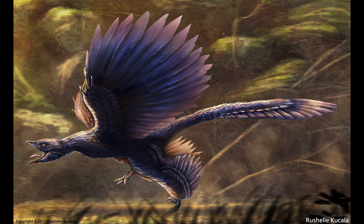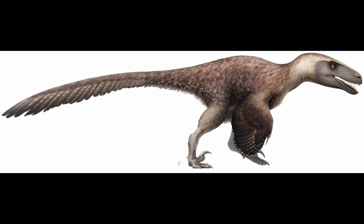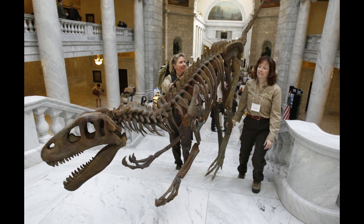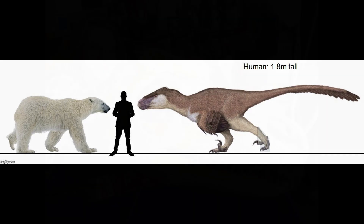So maybe it couldn't fly the same way modern birds do, but what an incredible find — I am so happy that Microraptor existed! Now we've taken a look at one of the smaller raptors, but what's the biggest one? That would be none other than the frightening and amazing Utahraptor.